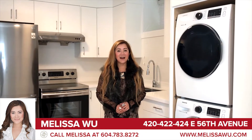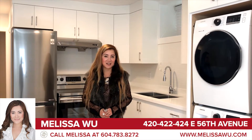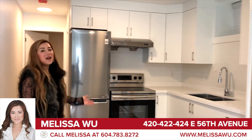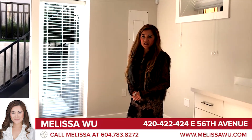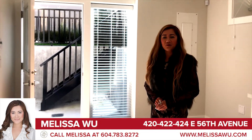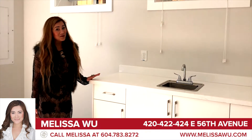We are now at 422, the legal suite that can be one bedroom or two bedrooms. It has washer and dryer, fridge, stove — everything that you need to get extra rental income. You also have another suite that has another southern bright entrance, garden level, and already has a built-in bar. You can use it to get more rental income.